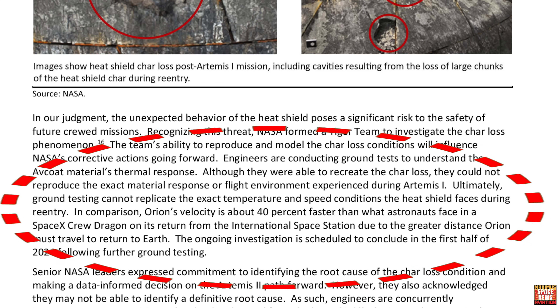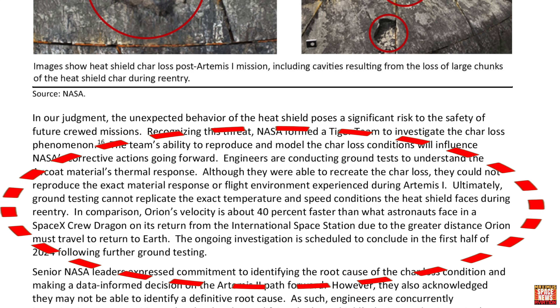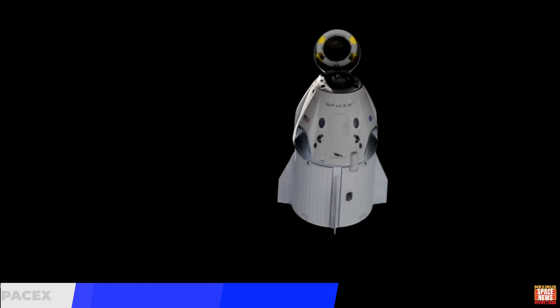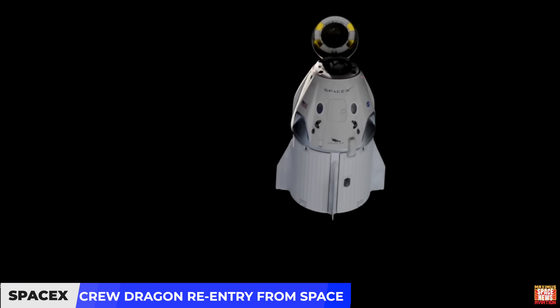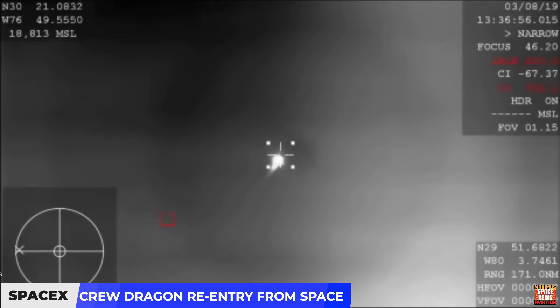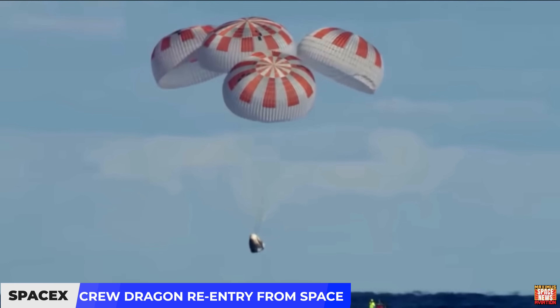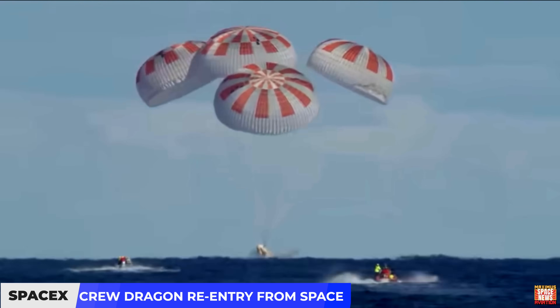Ultimately, ground testing cannot replicate the exact temperatures and speed conditions the heat shield faces during re-entry. For comparison, Orion's velocity is about 40% faster than what astronauts face in a SpaceX Crew Dragon on its return from the International Space Station, due to the greater distance Orion must travel to return to Earth.